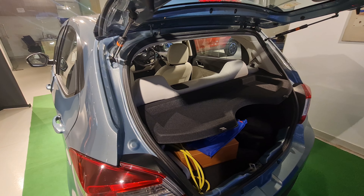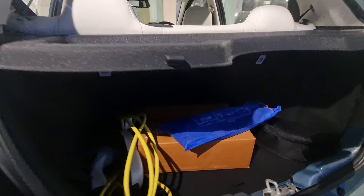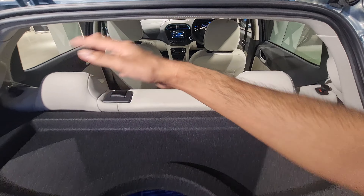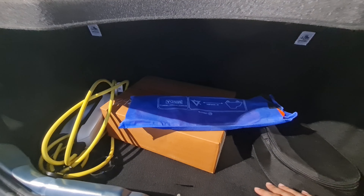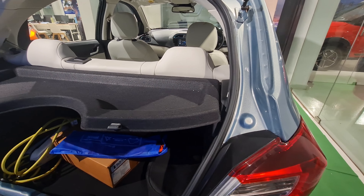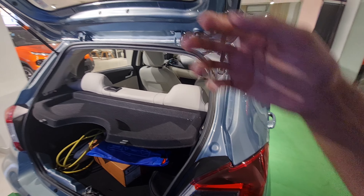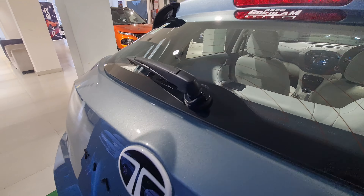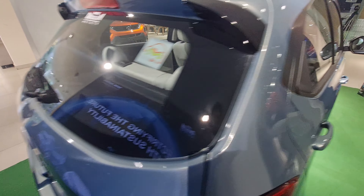There's a button you press to open the boot. The boot is quite small at 240 liters, and you get a charger included. The loading lip is high and the boot shape is decent enough — you won't fit many suitcases, but for a city commuter EV it won't affect much.